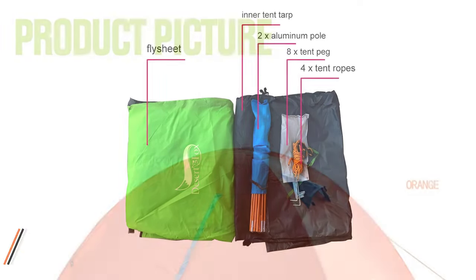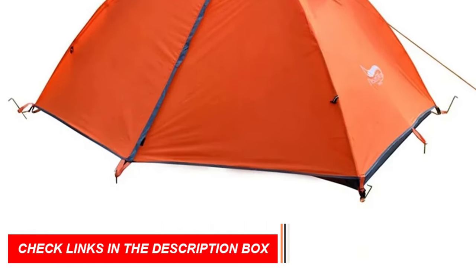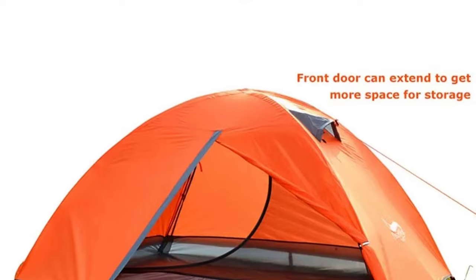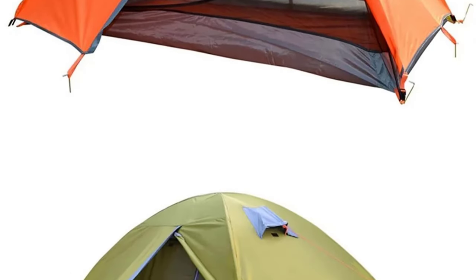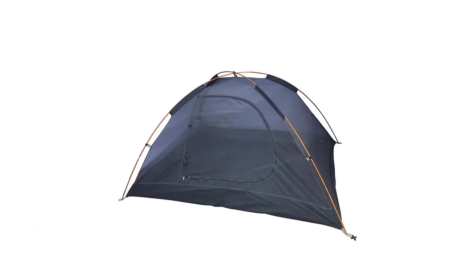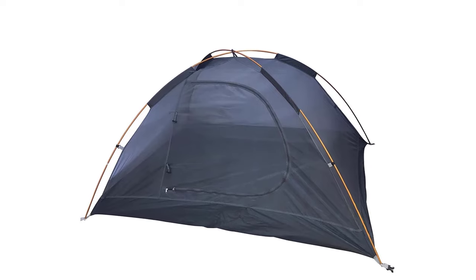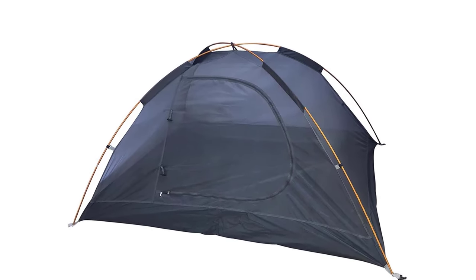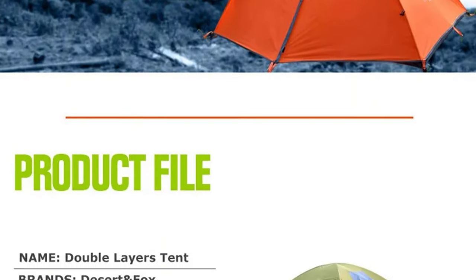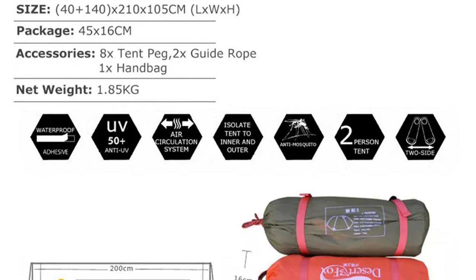Setting up camp has never been easier. With instant setup using aluminum poles, even new users can pitch this tent within 5 minutes, providing a quick and stress-free experience. The Desert and Fox Backpacking Tent boasts a smart double-layer design. The outer layer is crafted from 210T waterproof PU 2000 mm polyester, offering exceptional weather resistance. The inner layer features a mesh design with a convenient door for easy access and ventilation. The tent features lightweight and durable aluminum poles, ensuring a sturdy frame for your shelter.